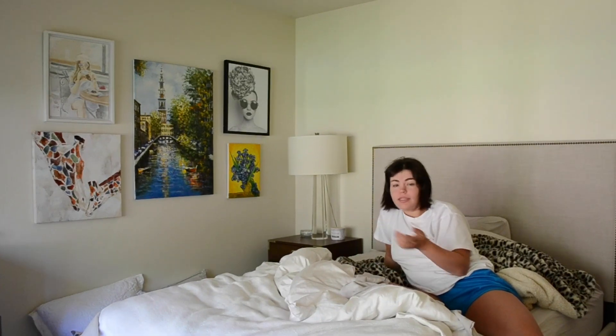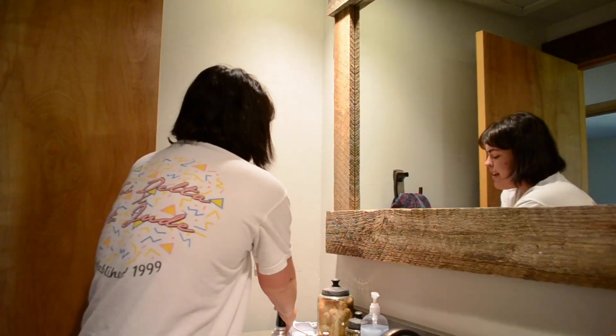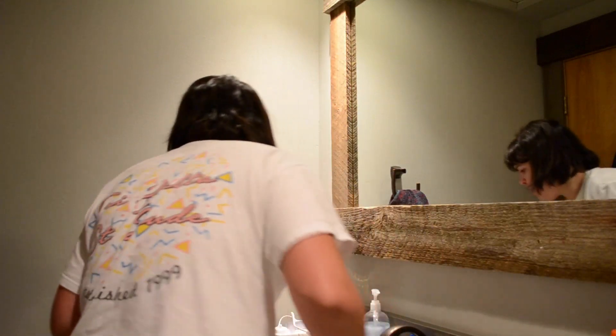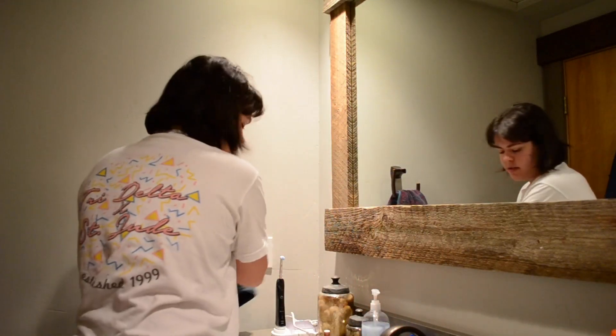The first thing I do when I wake up is take out my retainers, and then I brush my teeth. Okay, now that that's all taken care of, I do my makeup.